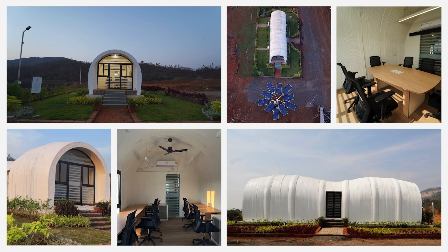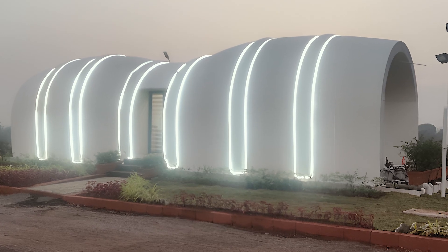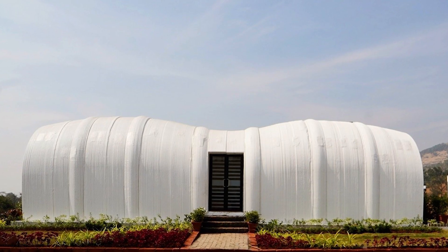Cucoon by Godrej Construction — the future of construction is here, and it's sustainable, efficient, and ready to shape a better tomorrow.